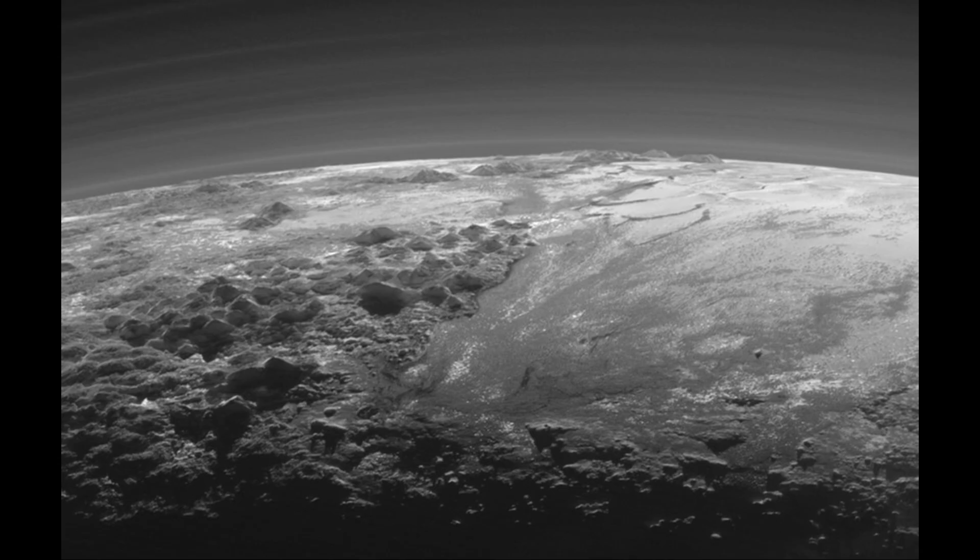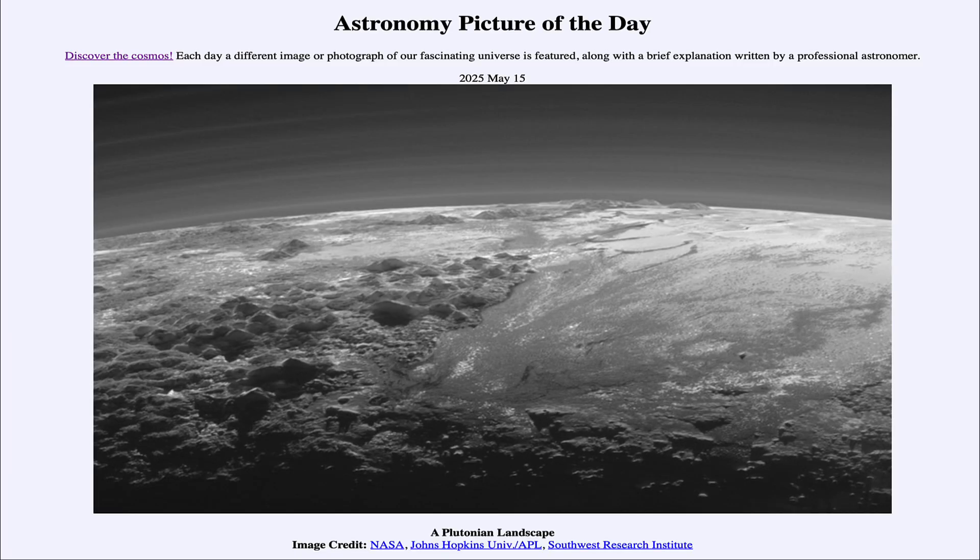We're still studying the New Horizons data and will continue to do so, as that will be our only way to really look at images of Pluto and its moon system up close. That was our picture of the day for May 15th of 2025, titled A Plutonian Landscape. We'll be back again tomorrow for the next picture, previewed to be the Pinwheel Galaxy. Until then, have a great day everyone and I will see you in class.